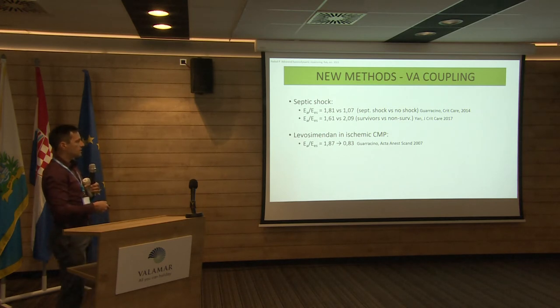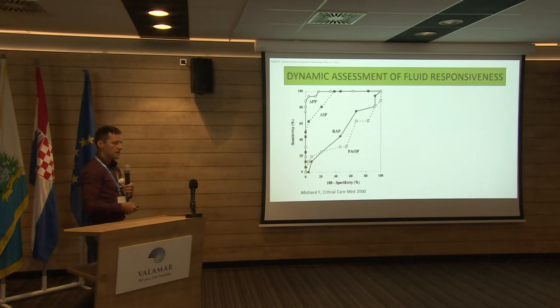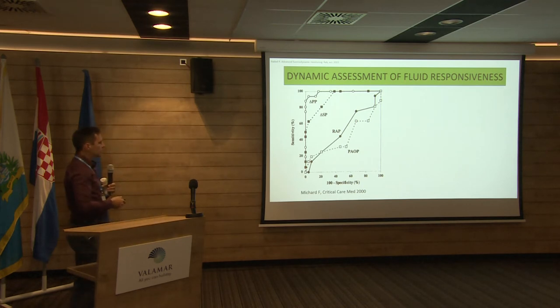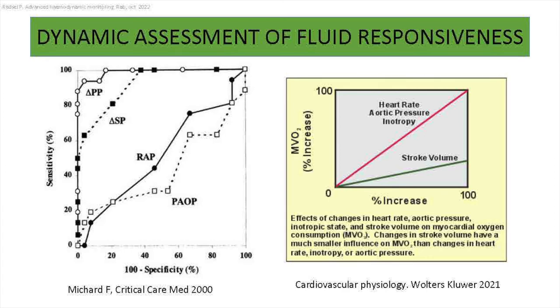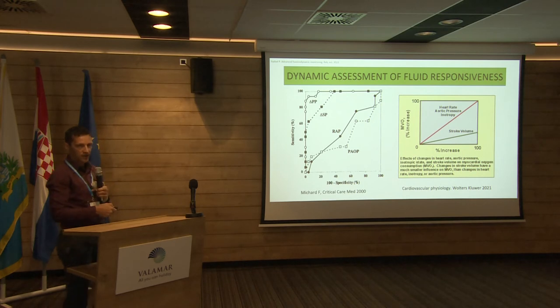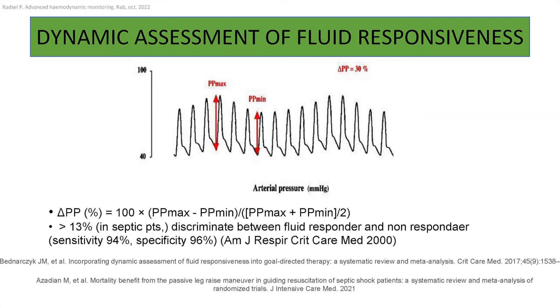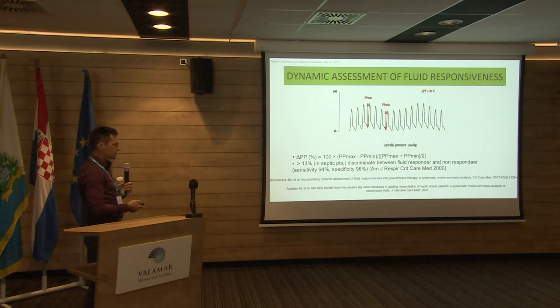For example, levosimendan in ischemic cardiomyopathy improved the ventricular-arterial coupling, and all these things can also be calculated just using echo and an arterial line. We also assess fluid responsiveness in our ICU. One of the best methods is pulse pressure variation. By optimizing the volume state, or preload, we get better stroke volume by increasing only a little myocardial oxygen consumption compared to inotropic support. So in the first place, we have to optimize the preload of our patients.